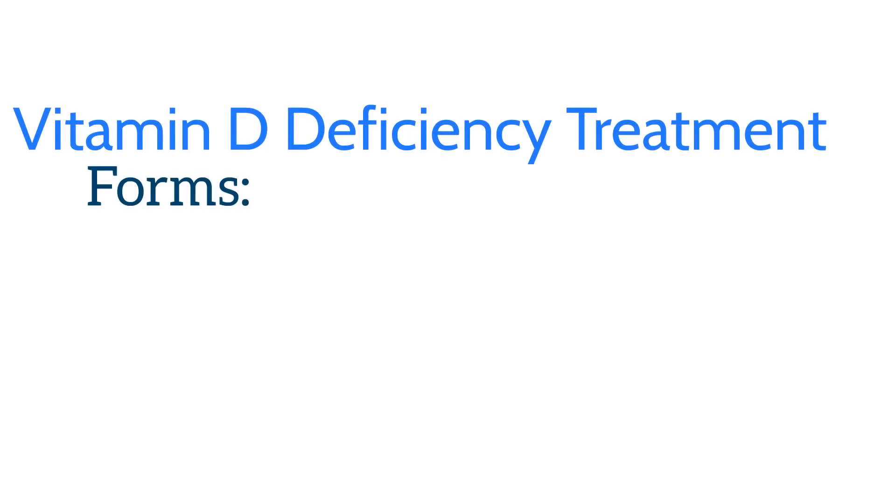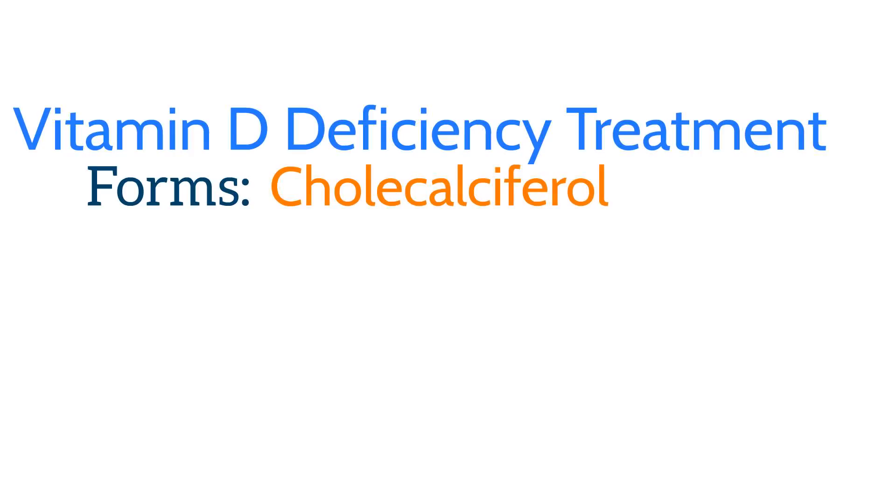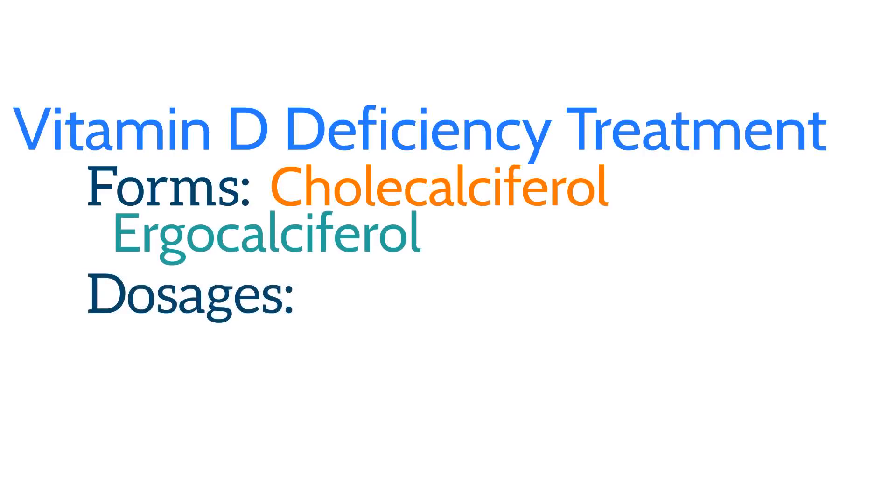If you're found to be vitamin D deficient, your doctor will likely give you supplemental vitamin D. Vitamin D supplementation comes in two forms: cholecalciferol and ergocalciferol. Both forms are inactive and must be converted by the body to the active form. Studies have found that cholecalciferol is more effective at increasing vitamin D levels, though it was unclear whether there was any clinical significance to this difference.